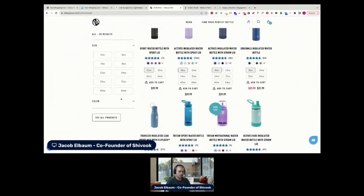Another definite filter to add is actually the activity type. Is this product better for hiking? Is it better for yoga? Is it better for running? Having a filter for that can help users quickly drill things down.